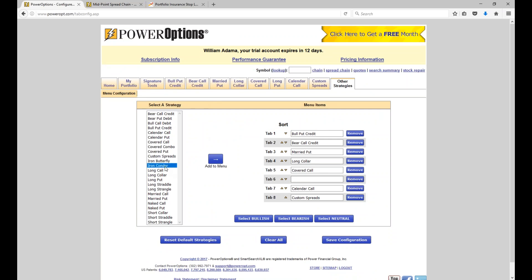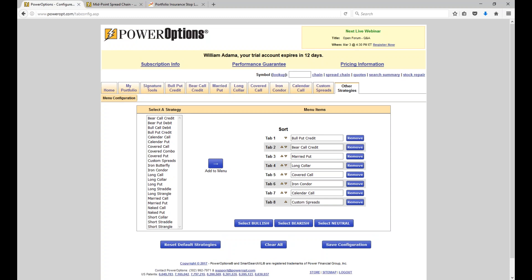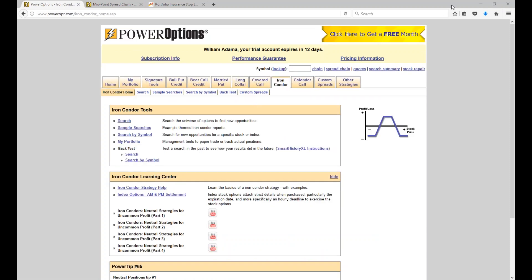An iron condor is simply the combination of a bull put credit spread and a bear call that's also out of the money, combined together on the same stock with the same expiration date. So if the bull put might have a 75% probability and 11% return, and the bear call also has a 75% probability and 11% return, as long as the stock stays above the short put but below the short call — ends in the middle — everything expires worthless and we keep the money. There are two ways to set that up.